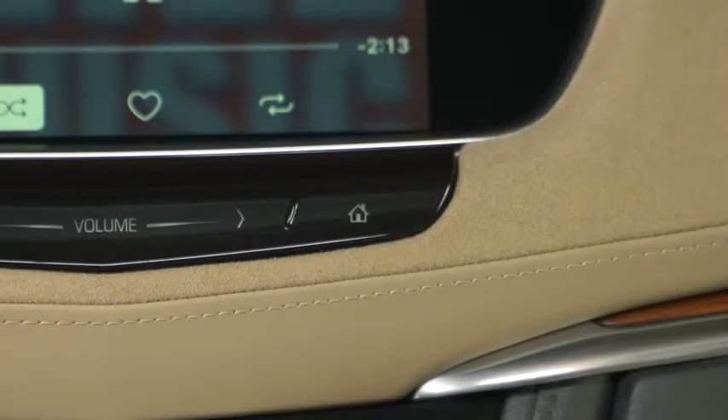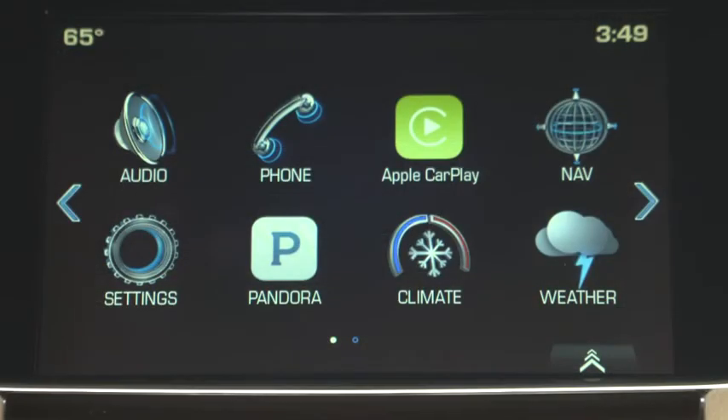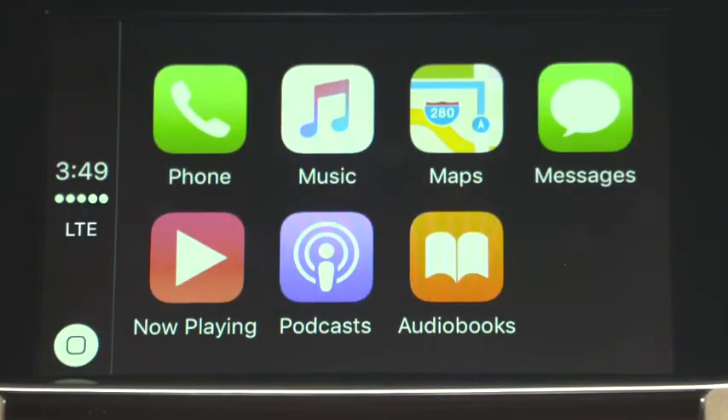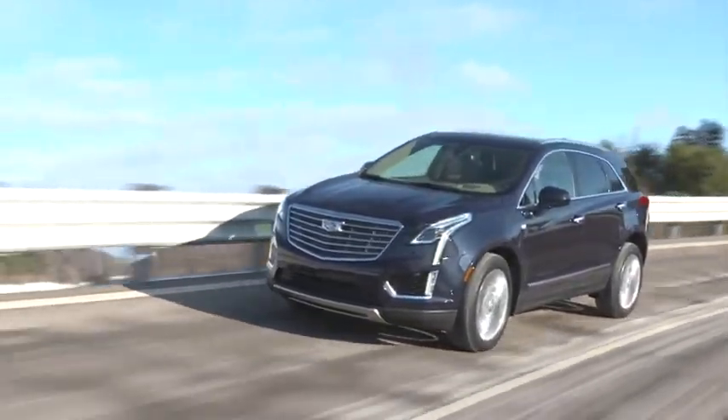While CarPlay is being used, you can press your radio home screen button to access your infotainment menus and settings. Just tap the CarPlay icon when you want to switch back to the CarPlay home screen. CarPlay — it's the simple, smart way for using your iPhone in your vehicle.